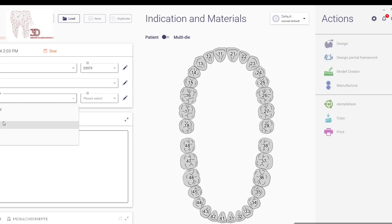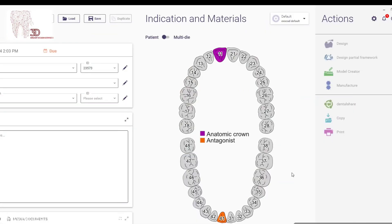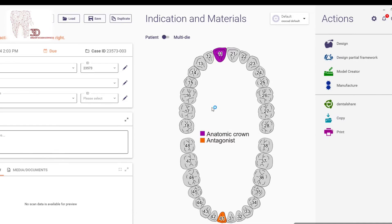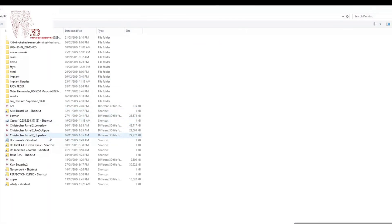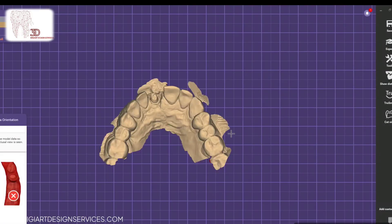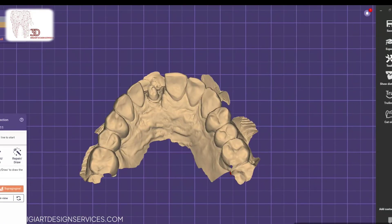Welcome to DigiArt Design Services, your top-tier digital design solution for dental labs and clinics. We understand the precision, quality and timely results necessary for dental restorations, which is why we offer expert design services that exceed expectations.